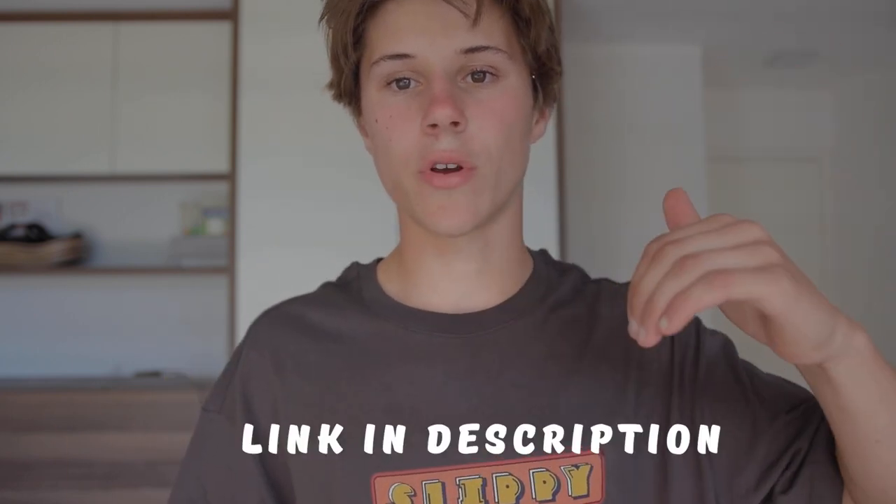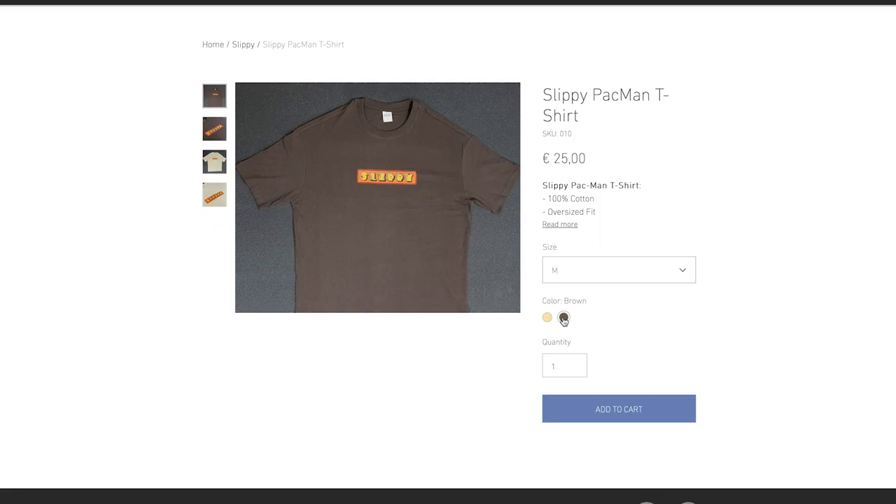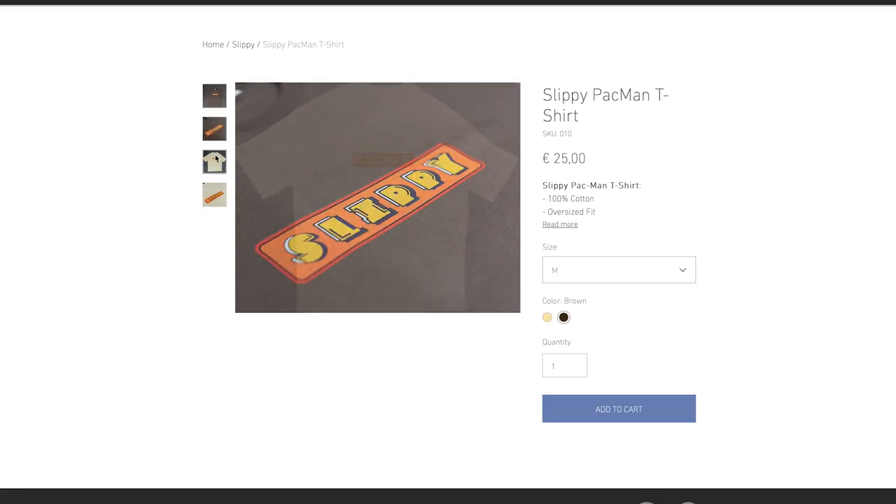And if you guys out there want one of these t-shirts, you can have it. We ship worldwide. You can click the link in the description — the first one — and you can find our t-shirts. You can wear these t-shirts all around the globe. And I hope you guys are excited about these shirts too.